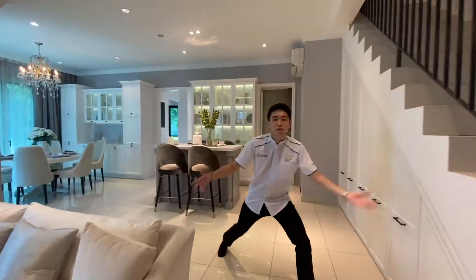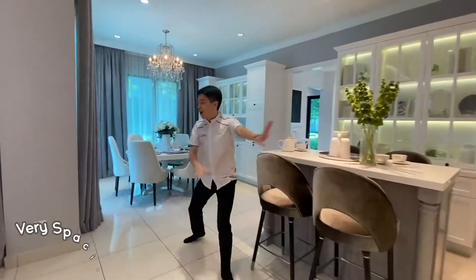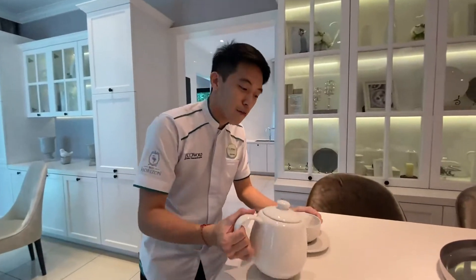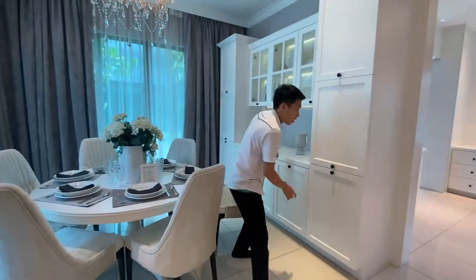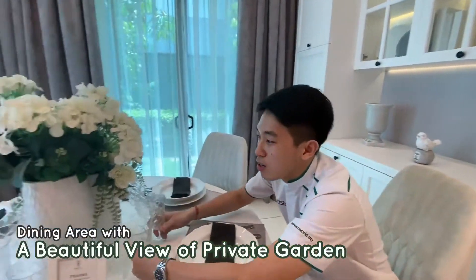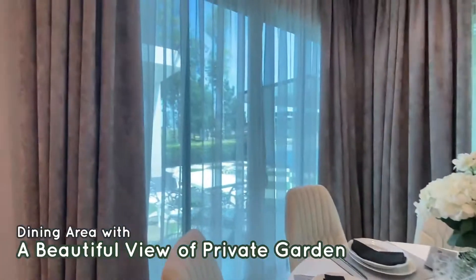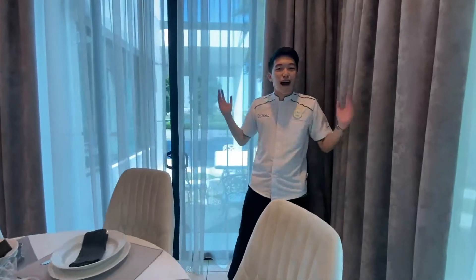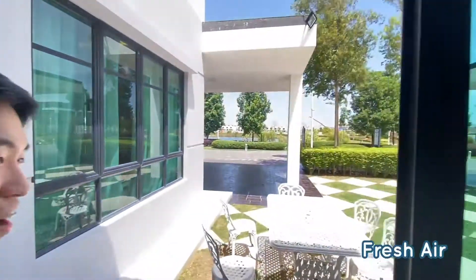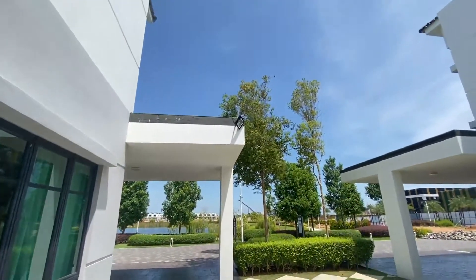As you enter our Garden Home 3B, you find yourself in a very spacious 30 feet wide living area. And you can have your island for breakfast as well. Right here, you can have your dining table for dinner with a beautiful view of your own private garden. With our Garden Home, you will get plenty of natural light and fresh air. So relaxing.